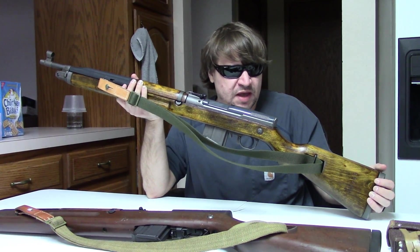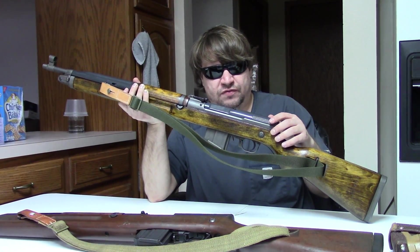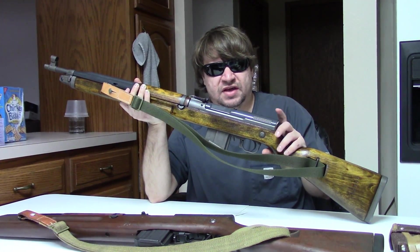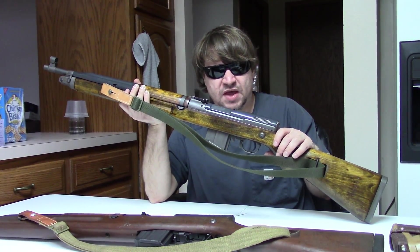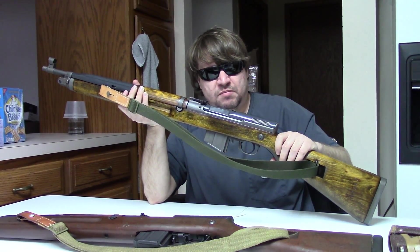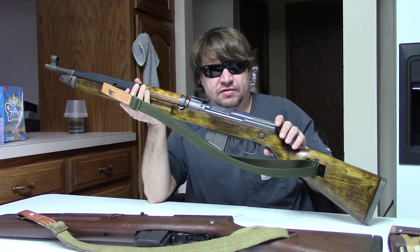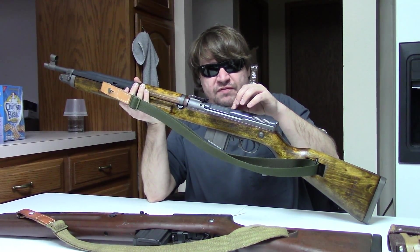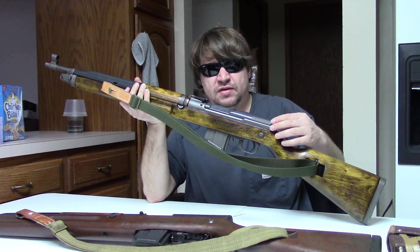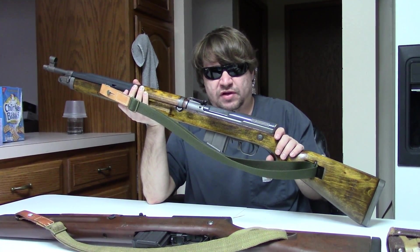Both the VZ 52 and VZ 52/57 were quickly phased out of frontline service in Czechoslovakia and essentially sold off. They produced about 100,000 of the 52/57, and about 150,000 of the first pattern — roughly a quarter million total. After phaseout, some were kept as guard rifles, some given to police. Many were given away, which is why so many appeared in Grenada when America invaded in the early 1980s. Grenada was pretty much the last time soldiers were officially allowed to bring guns home as vet bring-backs.